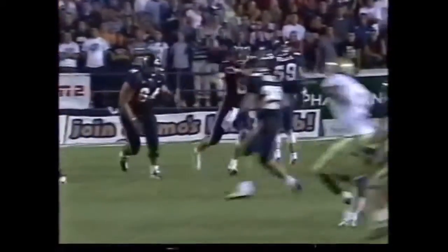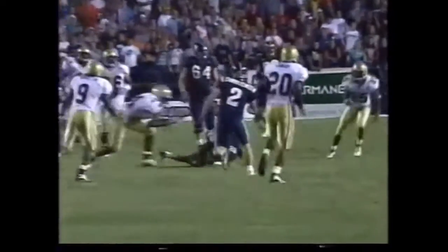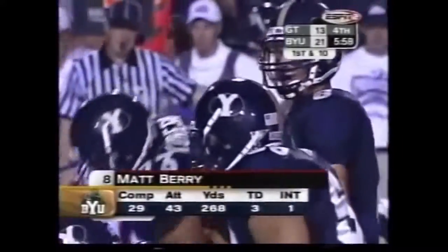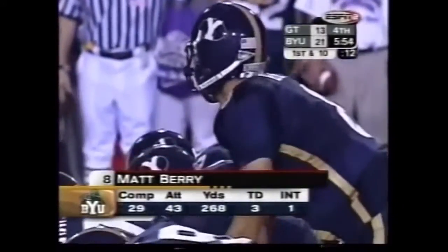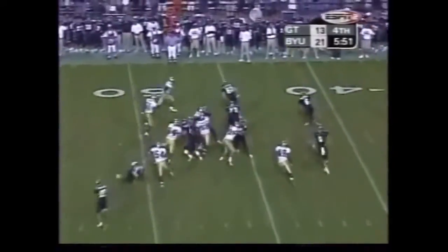Gets out of the pocket, shuffles the ball — a little basketball pass to Chris Hale. Left tackle lucky he didn't get called for holding there, had a jersey stretched out. As Barry is now 29 of 43, 268 yards and three touchdowns.